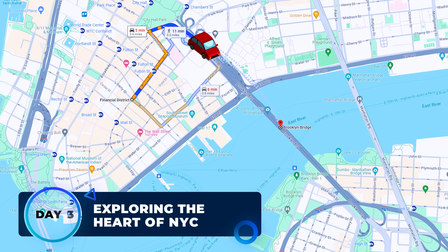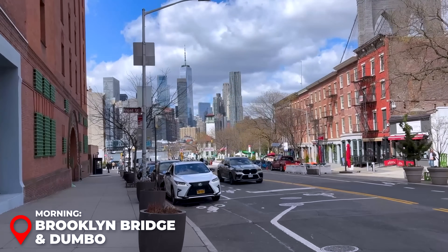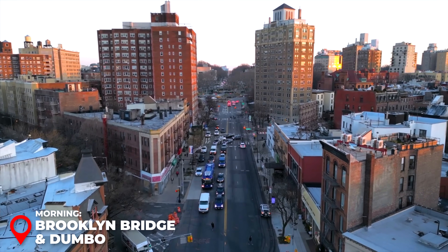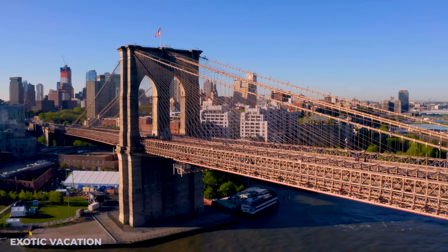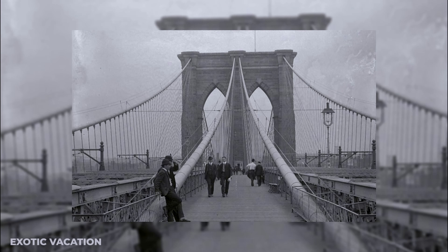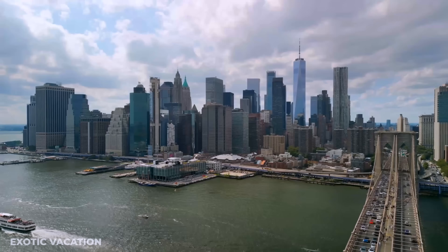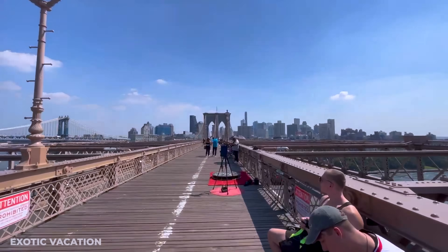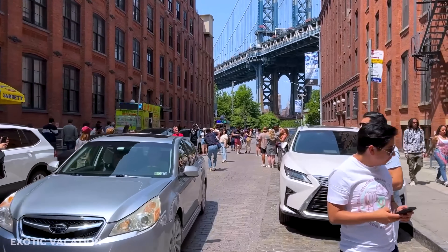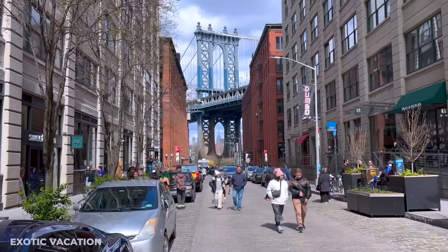Day 3 starts with a venture beyond Manhattan to Brooklyn. Begin with the iconic Brooklyn Bridge, built in 1883 — one of the most Instagrammable spots in the city. This historic bridge crosses the East River, offering stunning views of the NYC skyline on one side and Brooklyn on the other. The most popular photo spot is from Washington Street, so head there first to avoid the later crowds. The view is truly impeccable, so make sure to bring your camera.